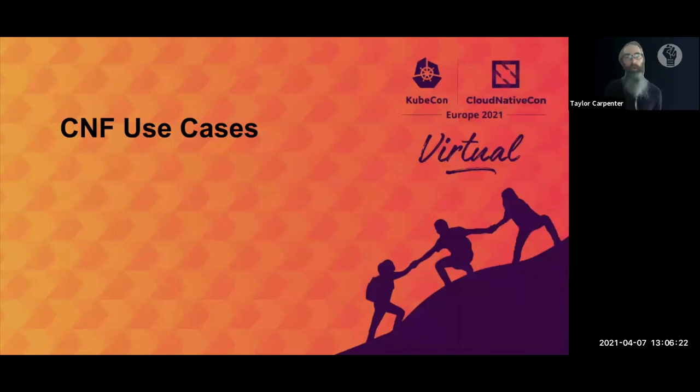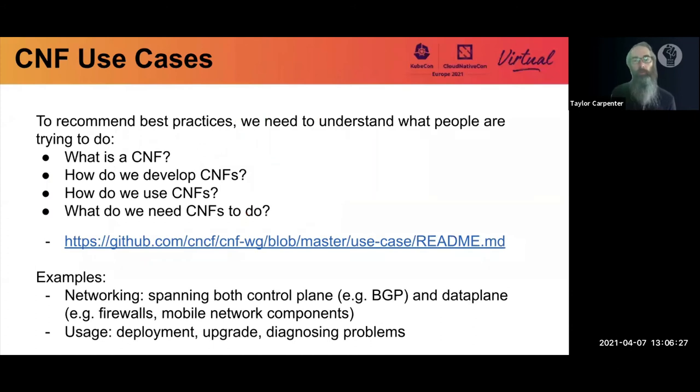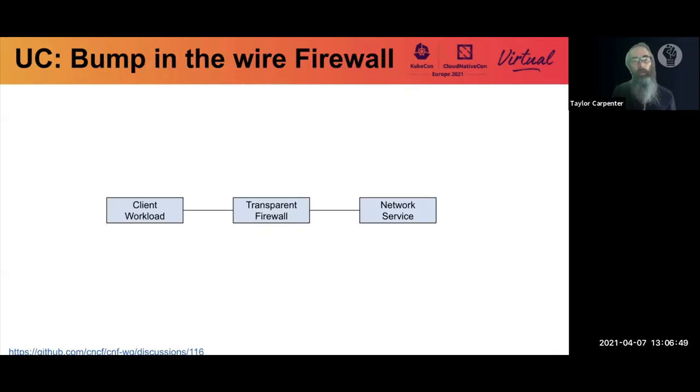Use cases provide most of the context, which is why they're required for any best practice proposal. They show us how a best practice will help get work done, how the application is going to be utilized, and what we expect as end results. One example is a transparent firewall — a hello world type of networking application representing the bump-in-the-wire pattern for an application that's mostly passing traffic. This could be a layer two firewall, a layer three firewall, or you could be doing deep packet inspection — they all function similarly as transparent networking applications.